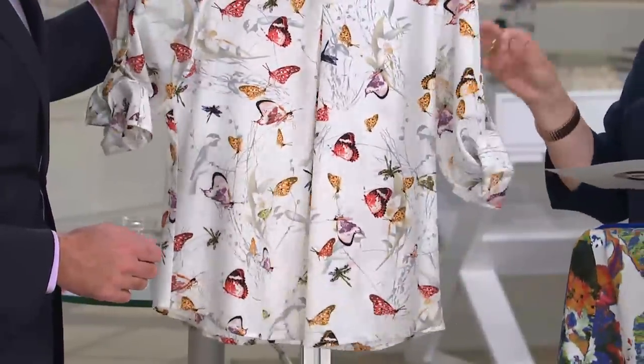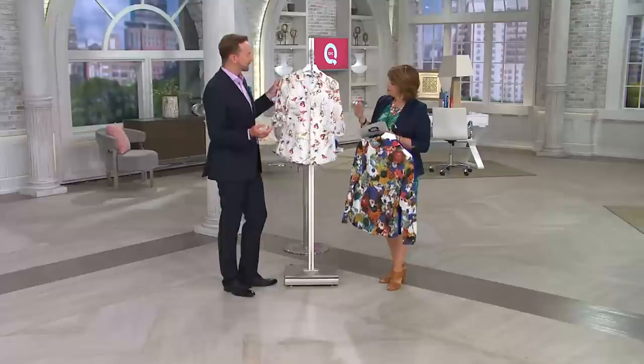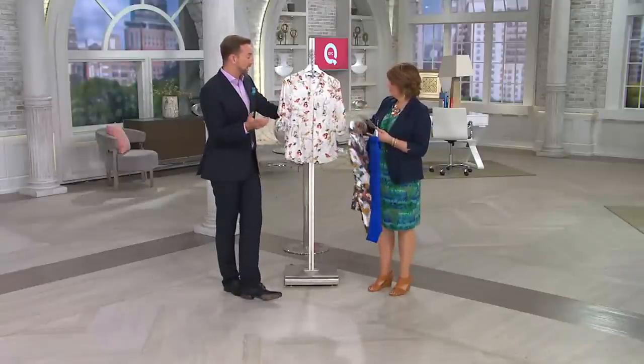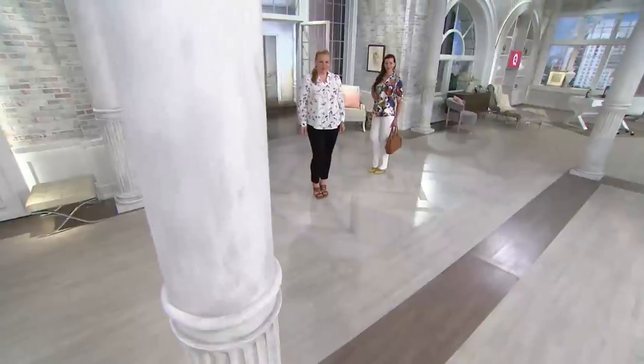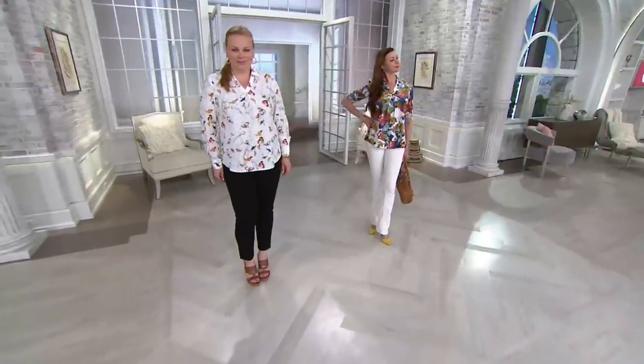How would you style this? Would you always keep it by itself? Could I throw a little vest on over this? Yeah, you could throw a little vest on it. It works under a jacket, it would work under any sort of cardigan that you already have in your wardrobe, or under any of the jackets. But I like this just because it's easy-peasy.